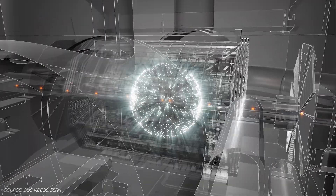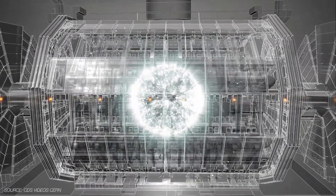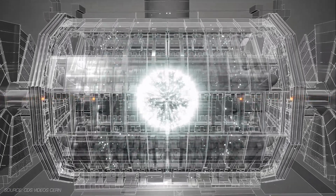In the colliding beam experiments, two protons moving in opposite directions collide at 13 tera electron volts, creating extreme conditions for research — in short, a lot of energy.